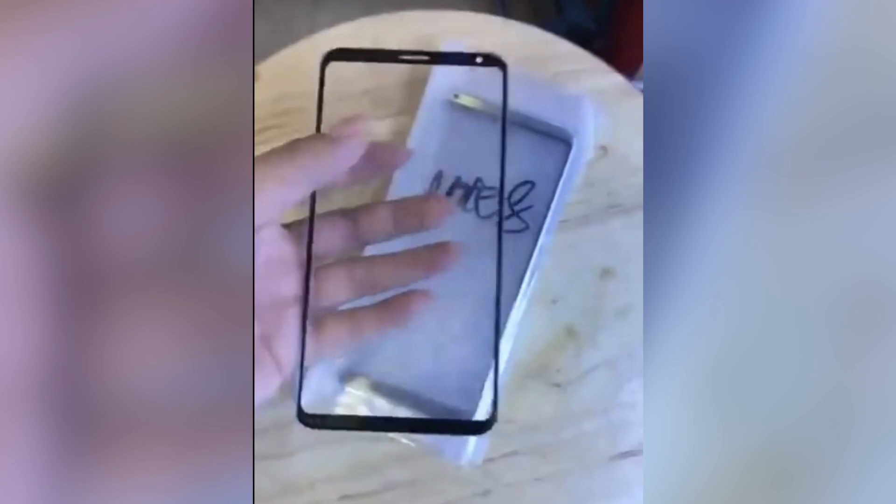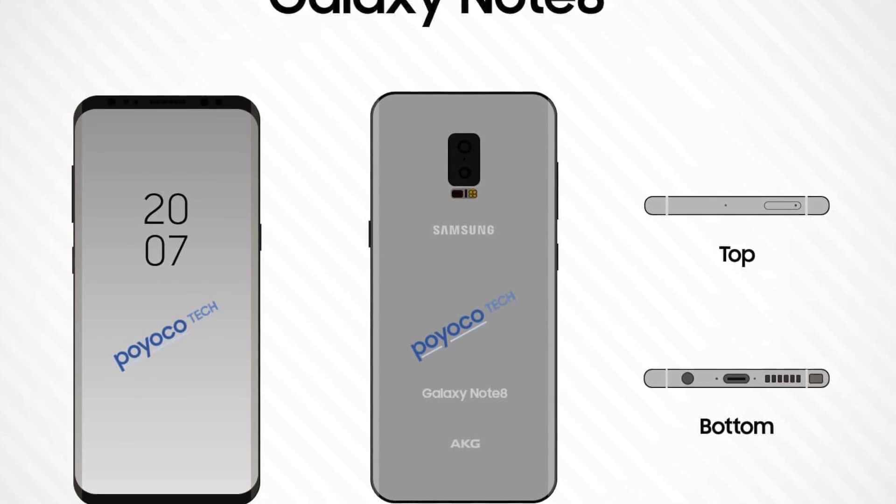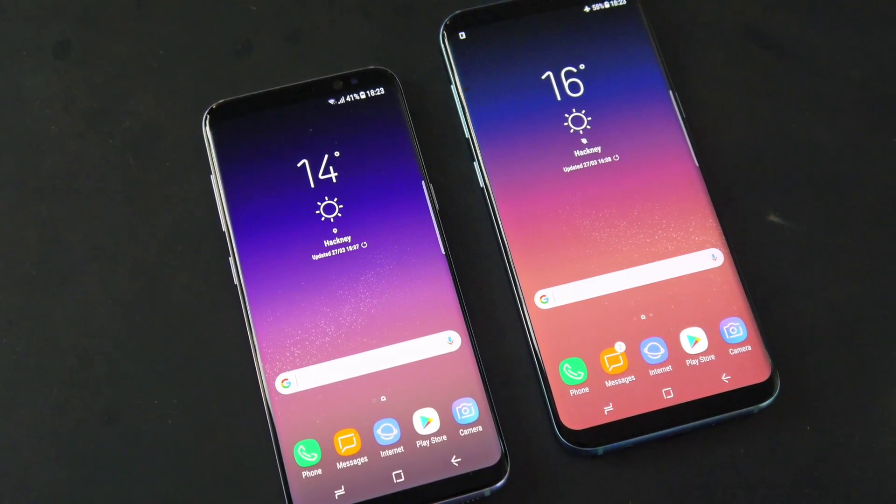Number one is an even larger display. I'm hoping that the Note 8 can push the boundaries of what is a phablet and what is a tablet. By tradition, the Note phones have bigger displays than their Galaxy S counterparts, which is really going to be interesting this year given the Galaxy S8 and S8 Plus are massive — incredibly huge displays around the 6-inch measurement, which of course is helped by the Infinity display, those curved corners, curved edges, and removal of most of the bezels. Samsung took a leap by removing the physical home button and moving all of the navigational buttons onto the display.